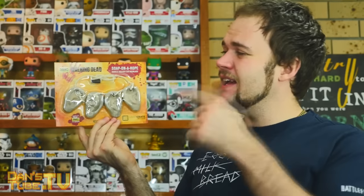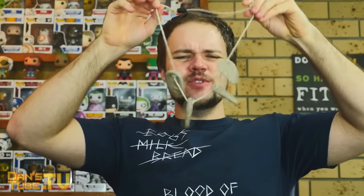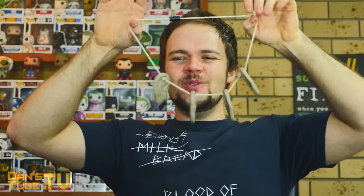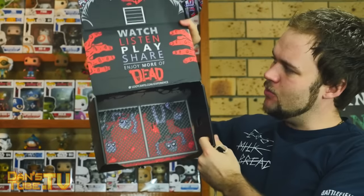This is the final item from Loot Crate. It is from The Walking Dead — this is Soap on a Rope: Daryl's Walker Ear Necklace. I haven't watched the show so I have no reference, but I'm assuming he has ears around his neck in the form of a necklace. This is just four individual soaps formed into a necklace. How creepy would that be to wear in the shower? The soap smells alright — kinda smells weird but it's more of a novelty thing. That's super cool — a nice touch from Loot Crate. That is the end of Loot Crate.